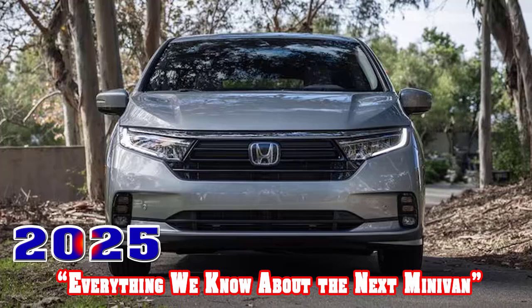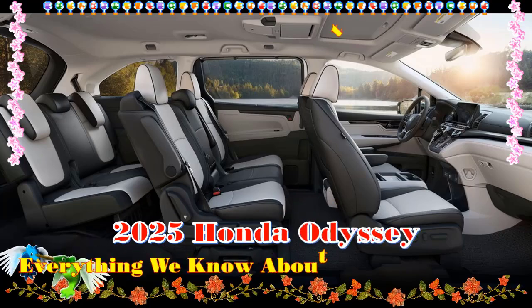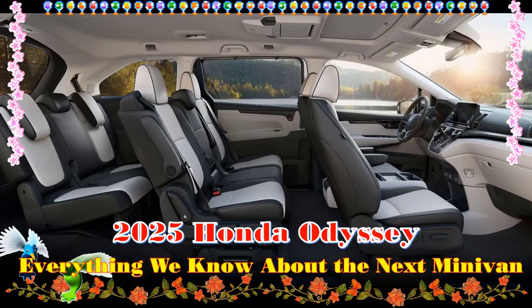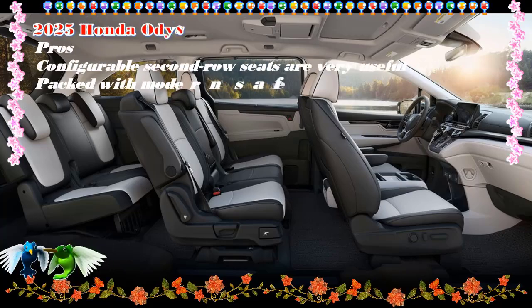2025 Honda Odyssey. Release Date: Summer 2024 (Estimated). Starting Price: $43,315.